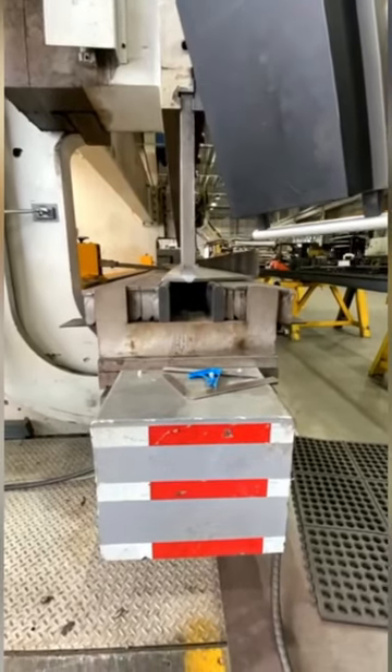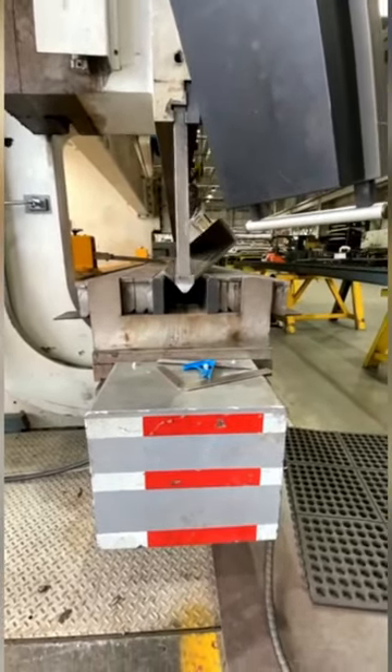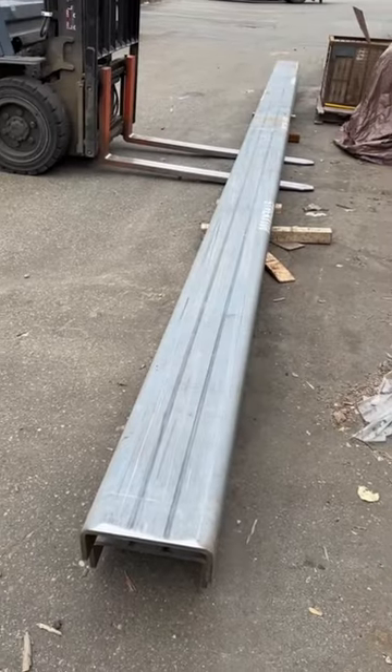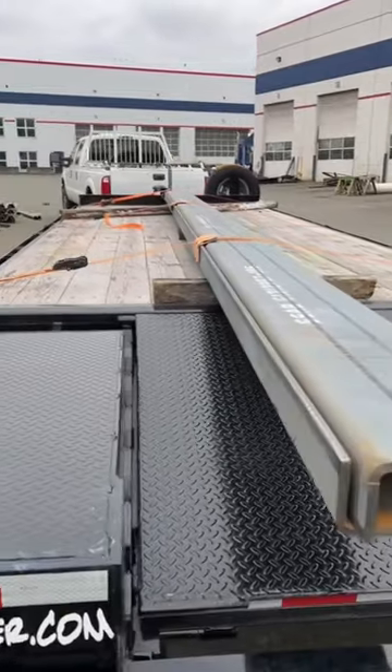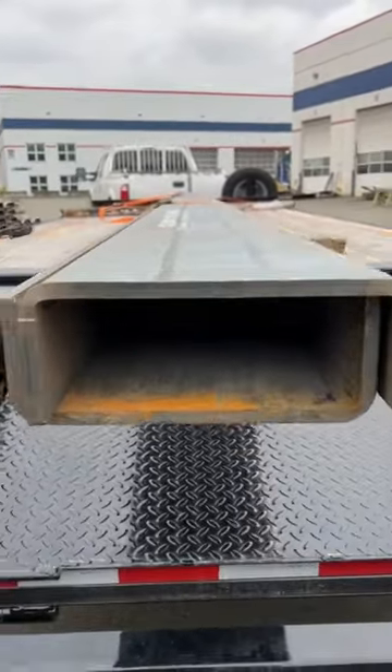Needless to say, we're incredibly lucky that we have a heavy haul trailer manufacturer close by who was willing to do this for us. I'm so grateful for them making our frame rails for us. Now we'll just get these back to the Edison shop and we'll start building our first production truck this week.